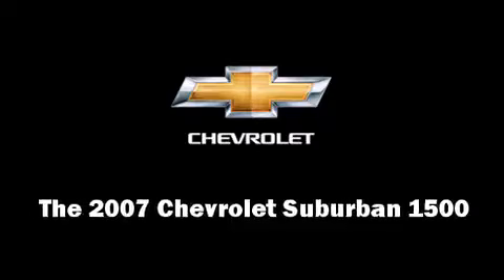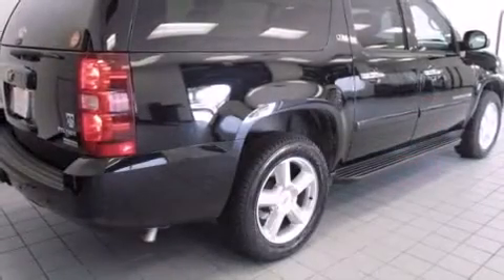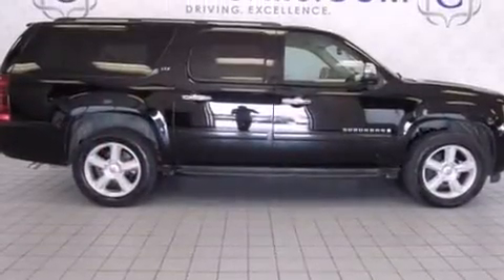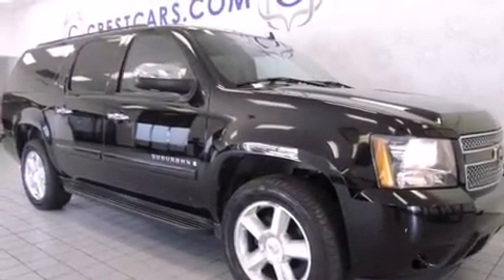You're going to love the 2007 Chevrolet Suburban 1500. It features an automatic transmission, rear-wheel drive, and a powerful eight-cylinder engine. Top features include power windows, front and rear reading lights, a rear window wiper, and an outside temperature display.